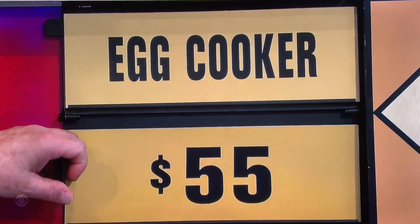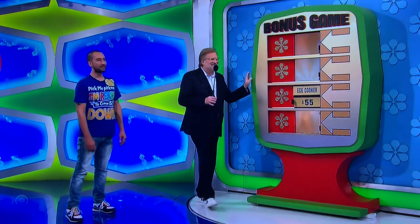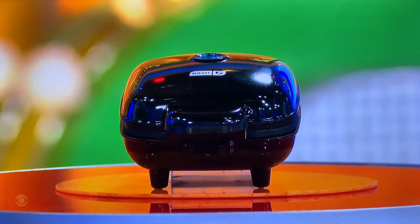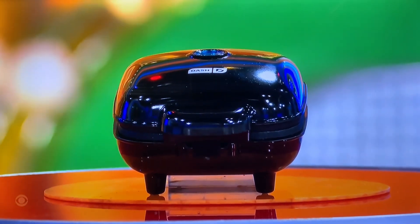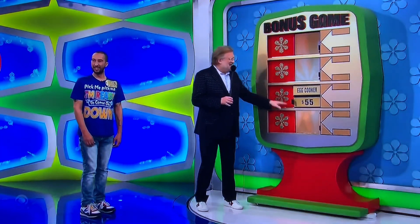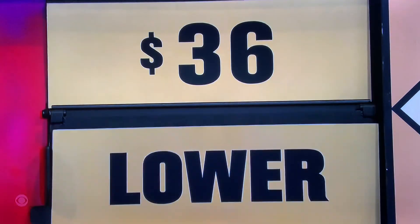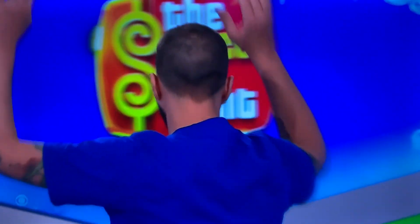Next — cook an egg! Go ahead, George. We are going to get this. You can prepare egg bites at home with this four-count sous-vide style egg cooker. Sous-vide style? Higher or lower than $55? Higher. Oh, you got it! Woo! Thank goodness.